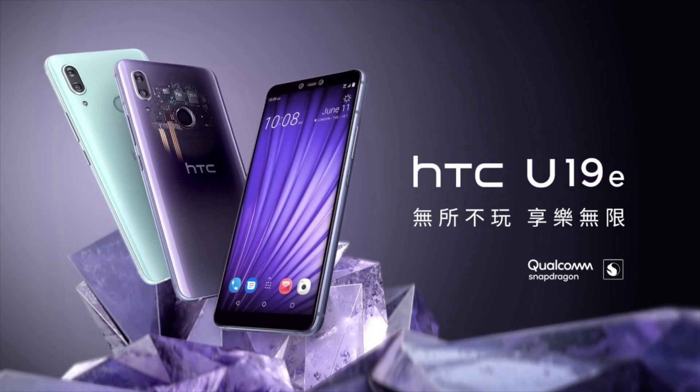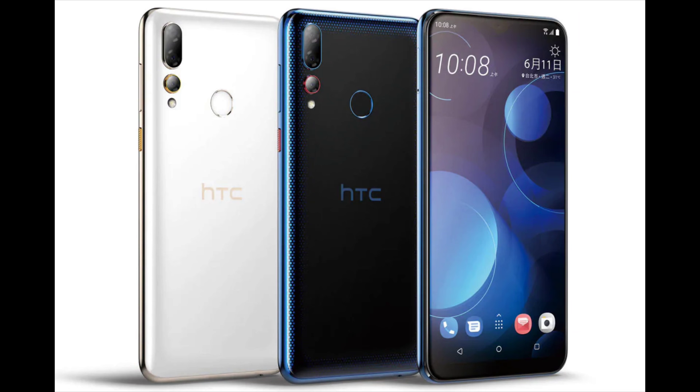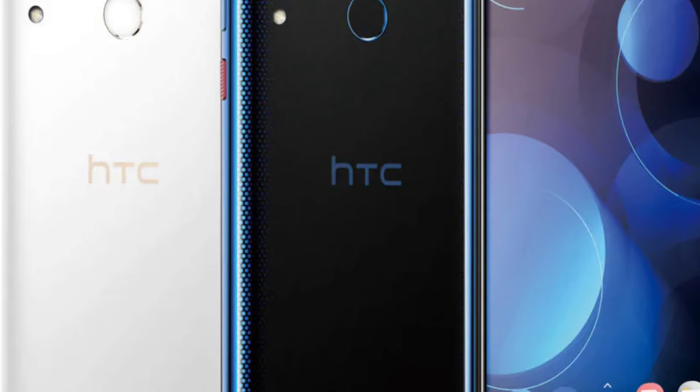Now looking at the HTC Desire 19 Plus — this is the higher-end version of the two phones. It does have a teardrop notch, which is HTC's first notch phone. The notch is pretty small, similar to the Moto G7 or OnePlus 6T. Not too bad.